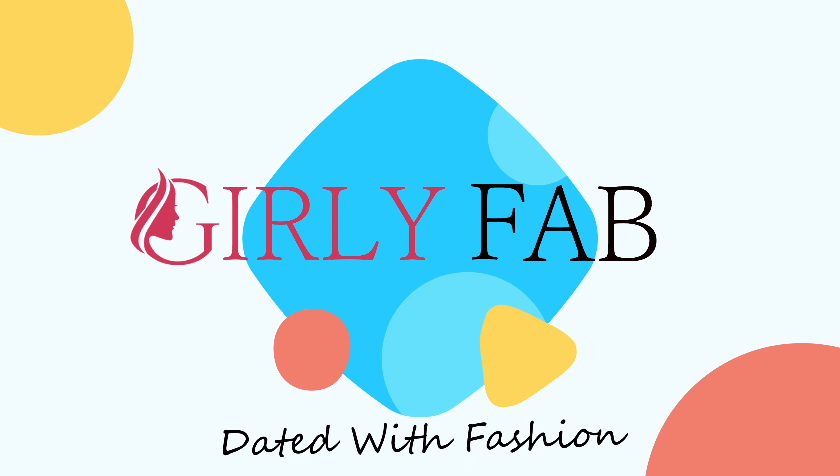GirlyFab is a women's clothing brand which has all the collections you need. There are sarees, salwar suits, lehengas, and if you want any type of collection, definitely visit our website and enjoy a lot of shopping.